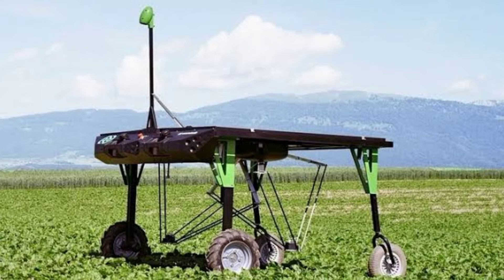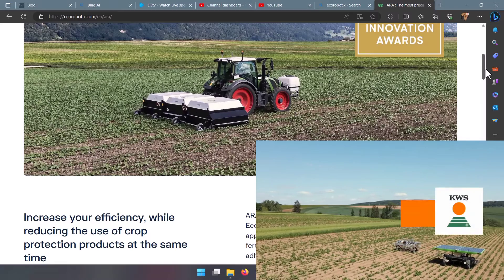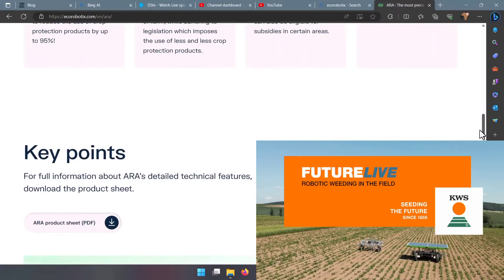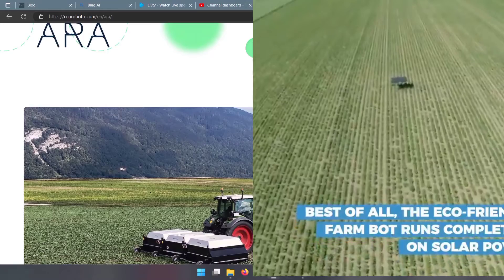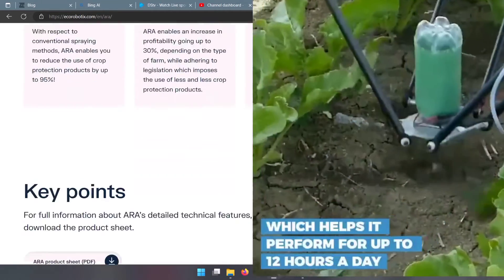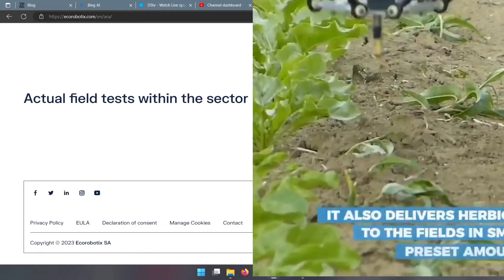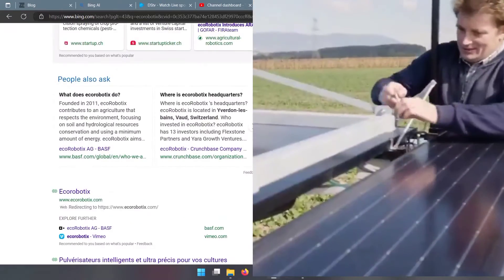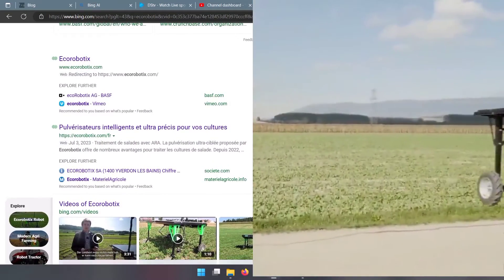So how does AVO weed the fields? It uses a combination of GPS and machine learning to navigate and recognize weeds. It has a multi-camera vision system that scans the ground and identifies the weeds with a success rate of over 85%. It then sprays them with a microdose of herbicide using a spraying tool that consists of 52 equidistant nozzles on a height-adjustable ramp. Each nozzle provides a small spray footprint and desired spray droplet size to efficiently treat the weeds. The system can also be used for full-surface spraying for pretreatments.